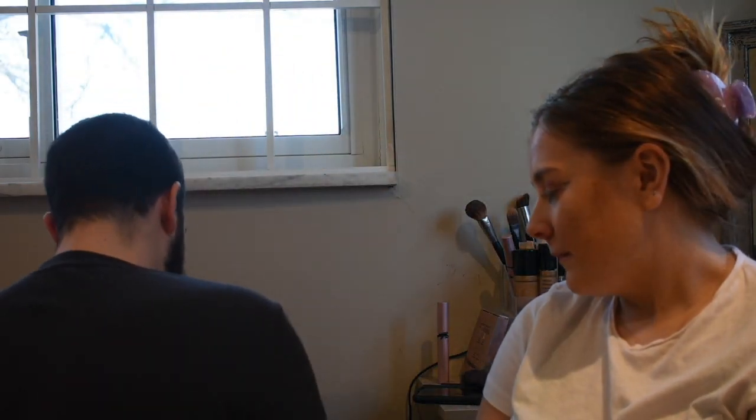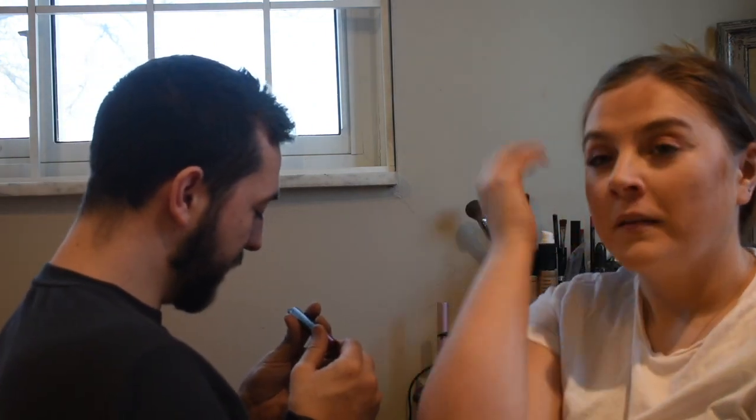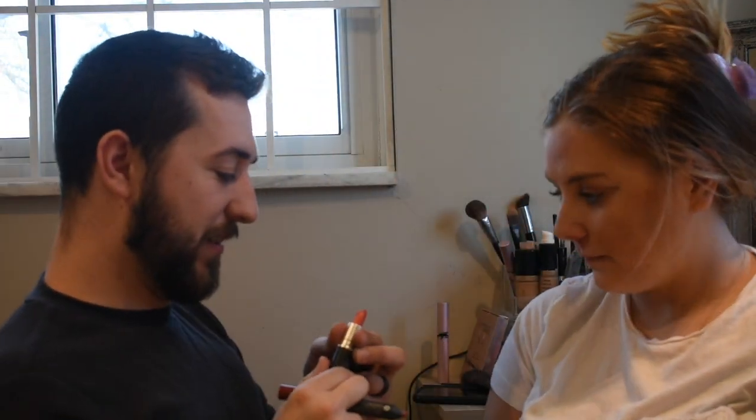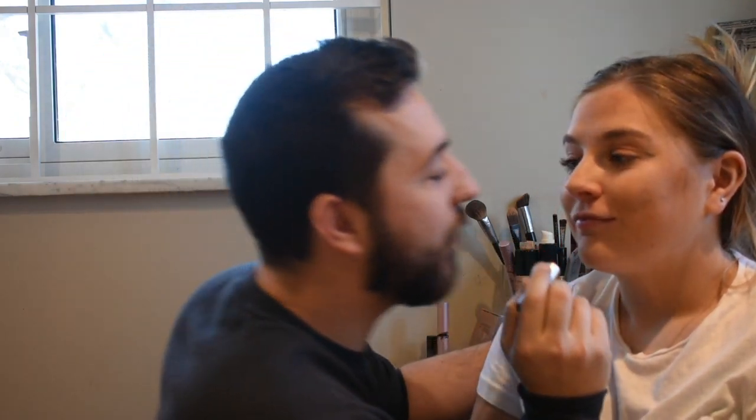I say lip. Okay. Lip crayon — why do we need a lip crayon? Oh, this one's like a bullet. I like this color. I'm using this MAC bullet. All right, pucker up. Can I kiss you?